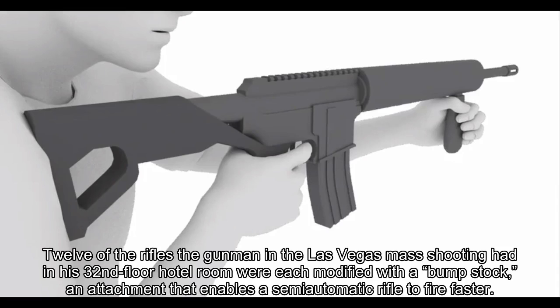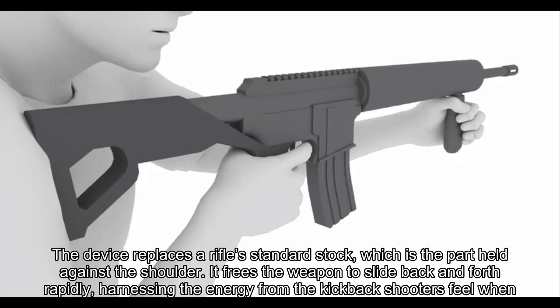Twelve of the rifles the gunman in the Las Vegas mass shooting had in his 32nd floor hotel room were each modified with a bump stock, an attachment that enables a semi-automatic rifle to fire faster. The device replaces a rifle's standard stock, which is the part held against the shoulder. It frees the weapon to slide back and forth rapidly, harnessing the energy from the kickback shooters feel when the weapon fires.